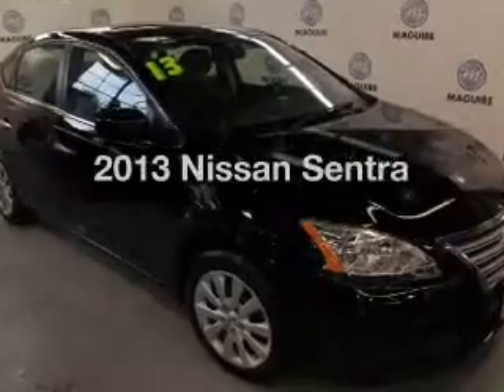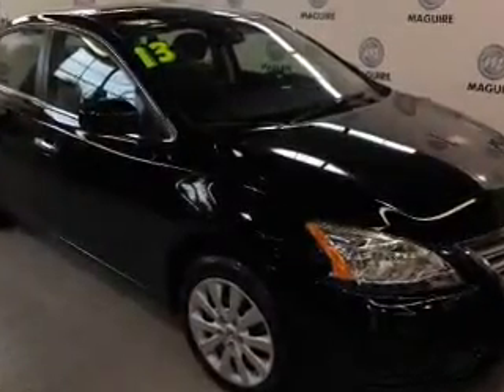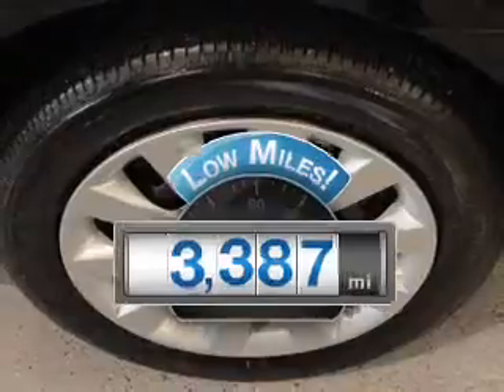Check out this 2013 Nissan Sentra. If you're looking for an automobile with great attributes, look no further. A low odometer reading is a great advantage, among many other benefits offered on this ride.